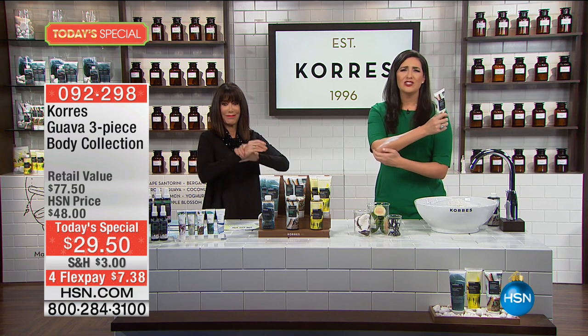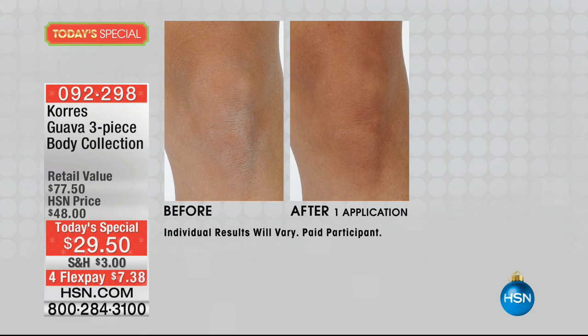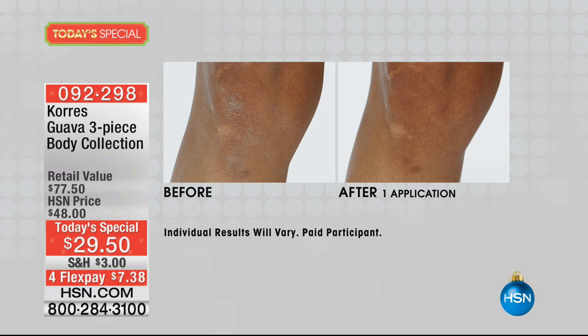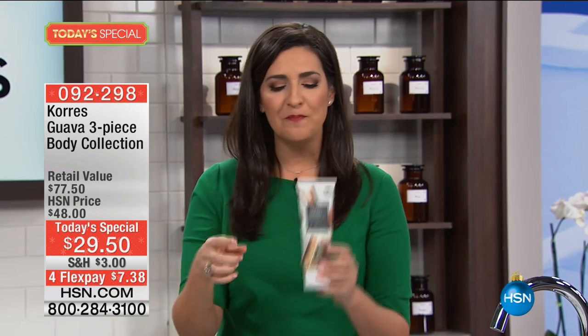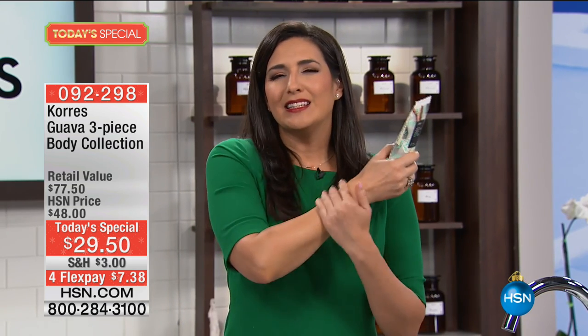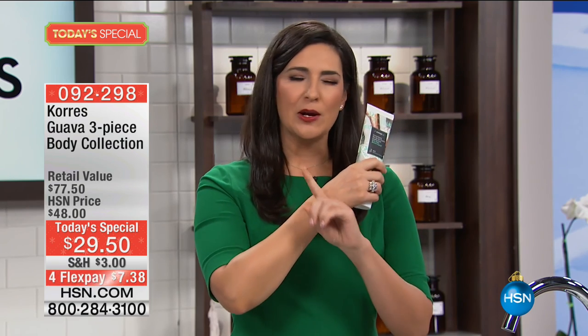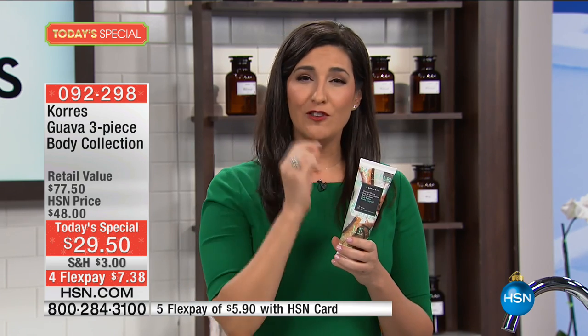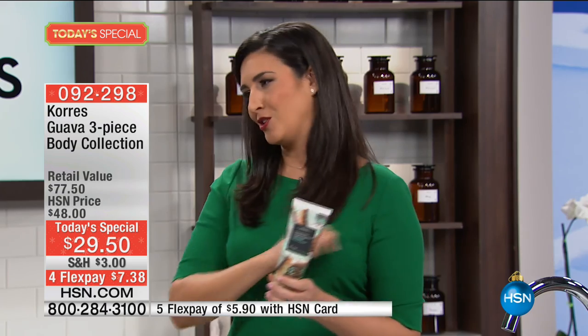We all know what it feels like when we really crank up the winter heat and see just how dry our skin gets. With one simple application of Korres Body Butter — or even the Korres Shower Gel, which also gives you anti-aging benefits — you are instantly smooth. It's an instant, luxurious feel unlike anything else, because we take the best of nature and combine it with the best of science.